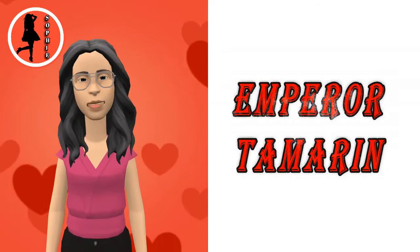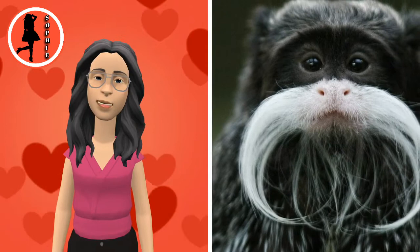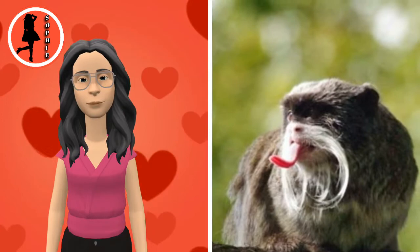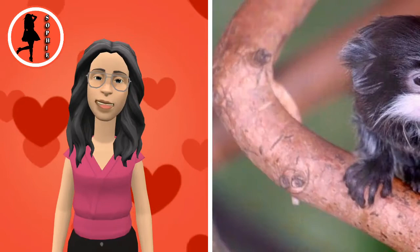The Emperor Tamarin is a species of tamarin allegedly named for its resemblance to the German Emperor Wilhelm II. It lives in the southwest Amazon basin, in east Peru, north Bolivia and in the west Brazilian states of Acre and Amazonas. The fur of the Emperor Tamarin is predominantly grey-colored, with yellowish speckles on its chest. The hands and feet are black and the tail is brown.